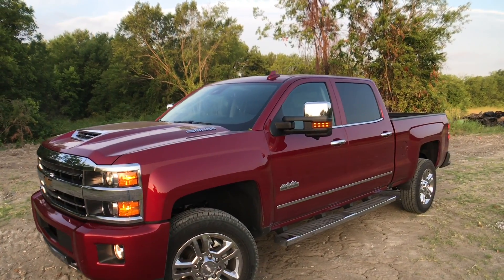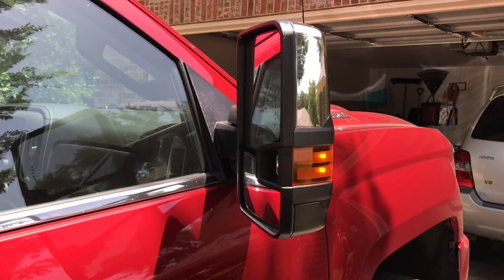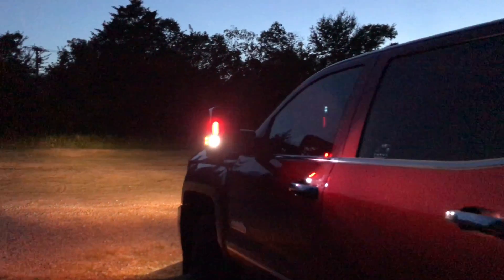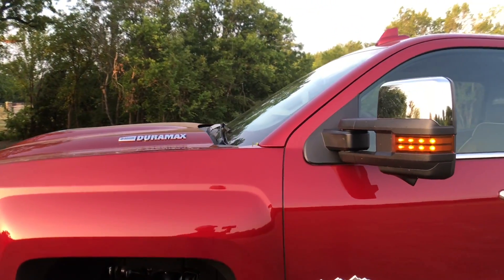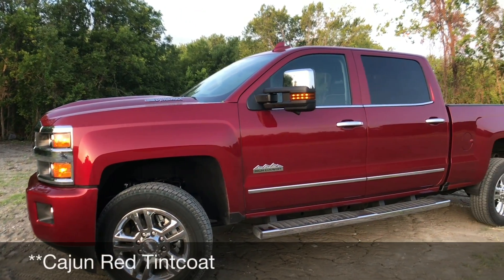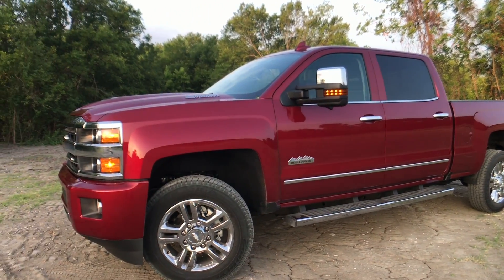With the LTZ package and up in this High Country, we get power adjustable folding mirrors - the mirrors can fold in. They also have lights on the back and on the other side for guidance lights, and they are nice and bright, which is very helpful if you're going to be backing up or towing. The paint color is Cajun Tint Code Red. Sometimes it looks a little brighter and really pops - it looks pretty sharp.